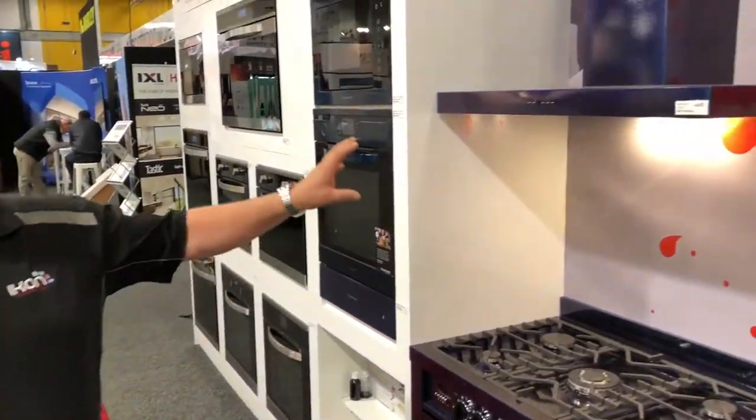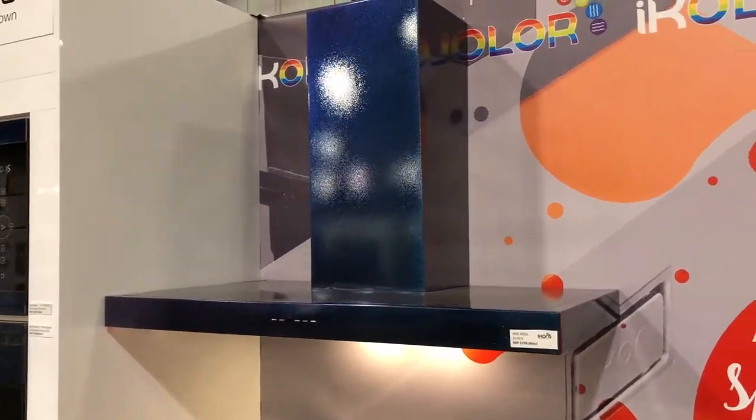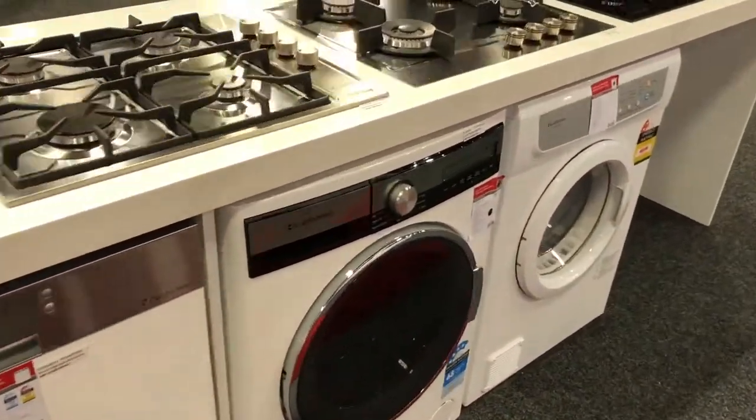With our colour process, anything that's stainless steel can be coloured, so we've coloured the cookware as well. We also do a little bit of laundry product as part of the CleanMade range.